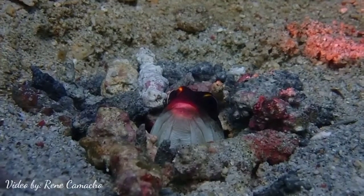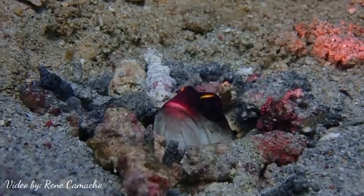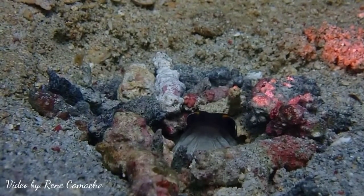Jawfish is a type of fish that lives in sandy areas. It usually digs a U-shaped hole on the sea bed. It is common to see it alone in the hole, eating plankton or tiny particles drifted by current.